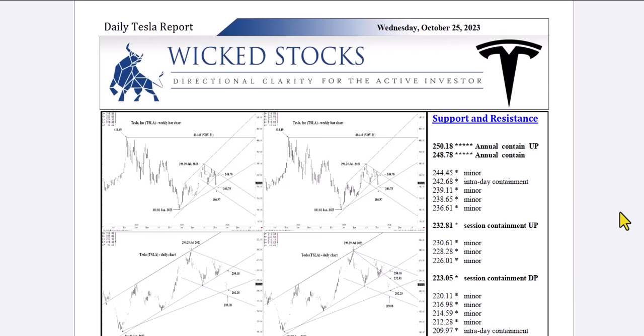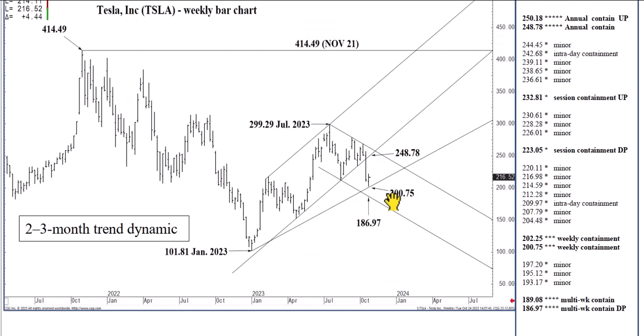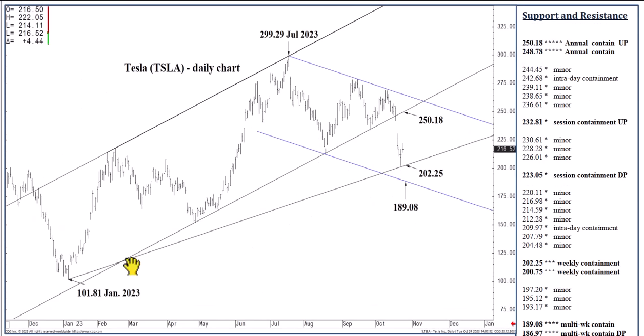On with the charts. Big picture: we closed last week — a week ago today — below that 248.78 structure on the daily chart. Not by the desired 1% margin for technical clarity and sell signal reliability, but a sell signal it was by one measure. And we certainly gapped lower and continued south on the earnings from Thursday of last week.